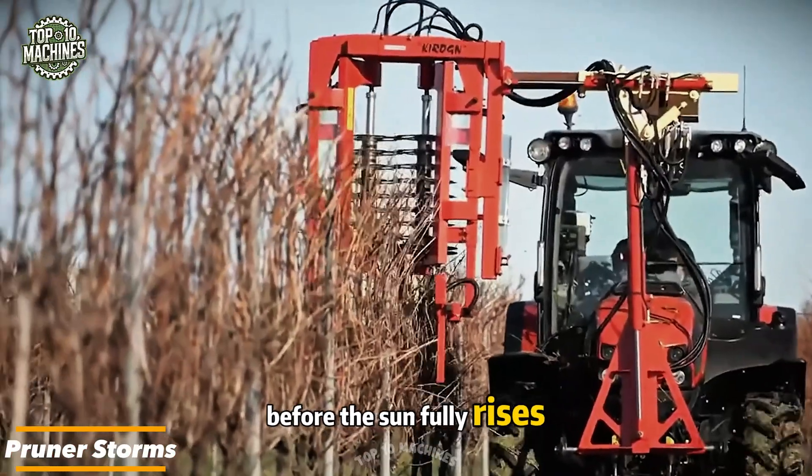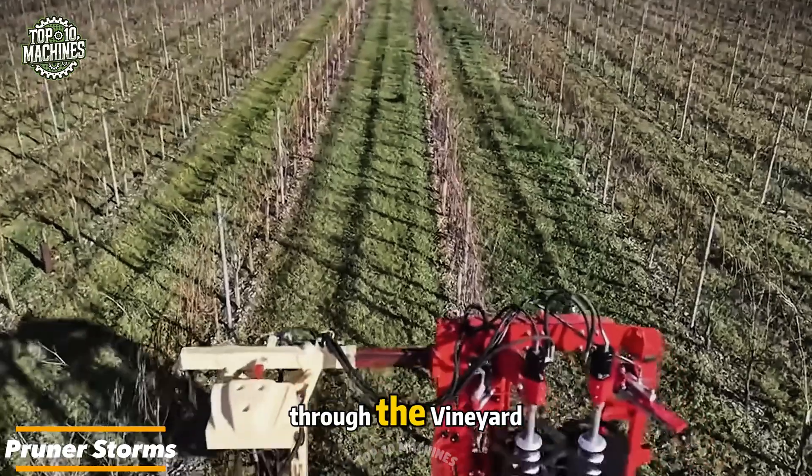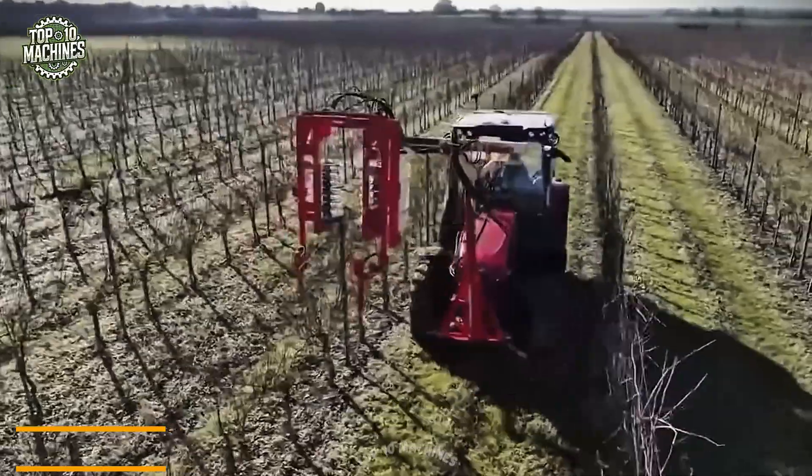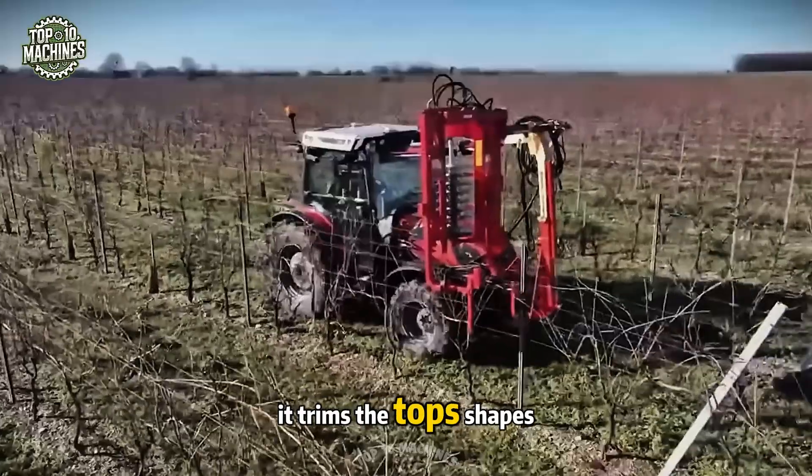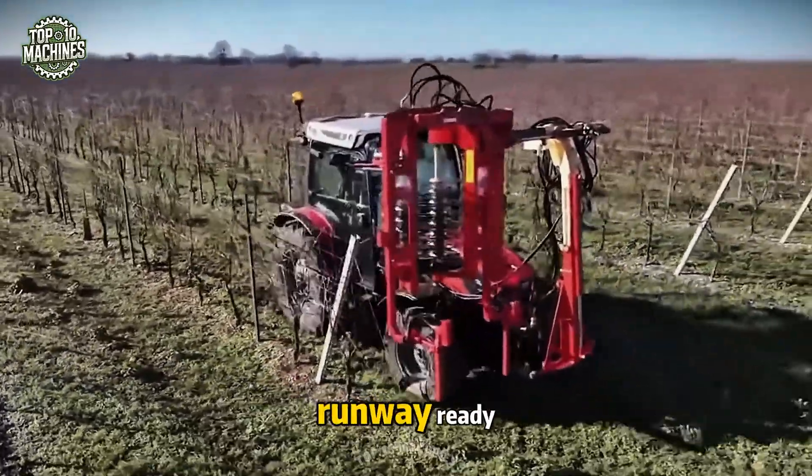Before the sun fully rises, the Pruner Storms machine sweeps through the vineyard like a stylus with flair — quick, calculated, and ruthless in the best way. It trims the tops, shapes the sides, and leaves every row looking runway-ready.